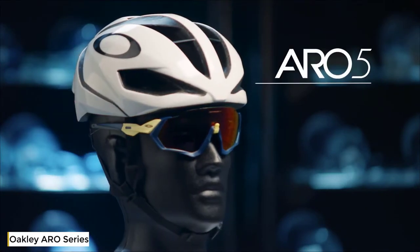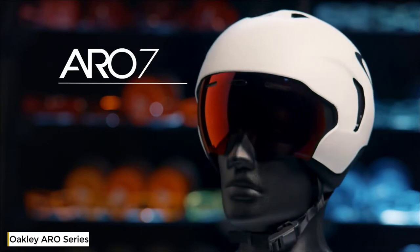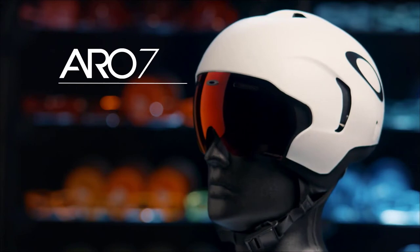Aero 5 is about speed in a sprint scenario. And Aero 7 is our time trial and triathlete helmet, which is all about aerodynamics, integrating Oakley optics.